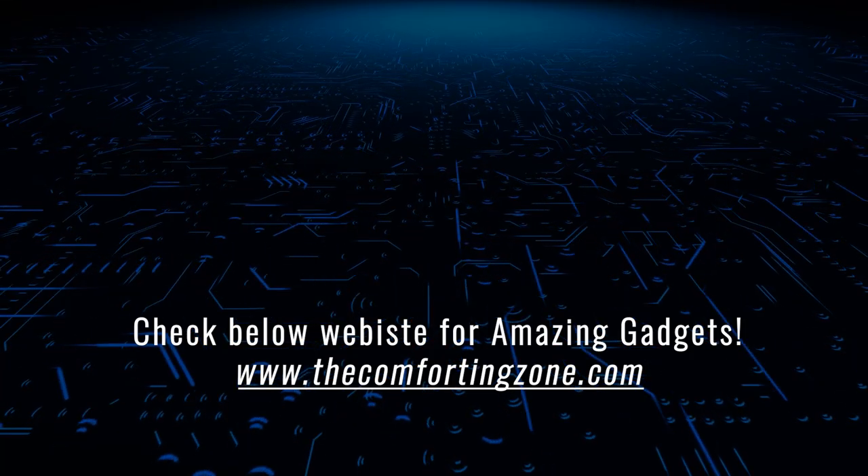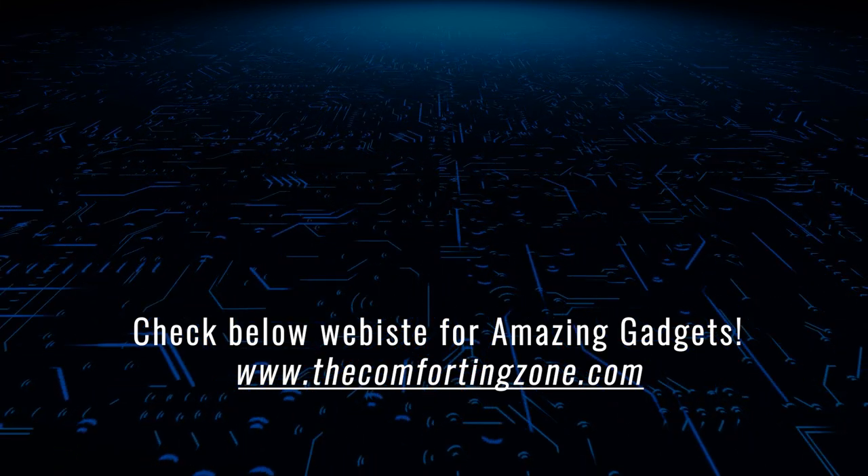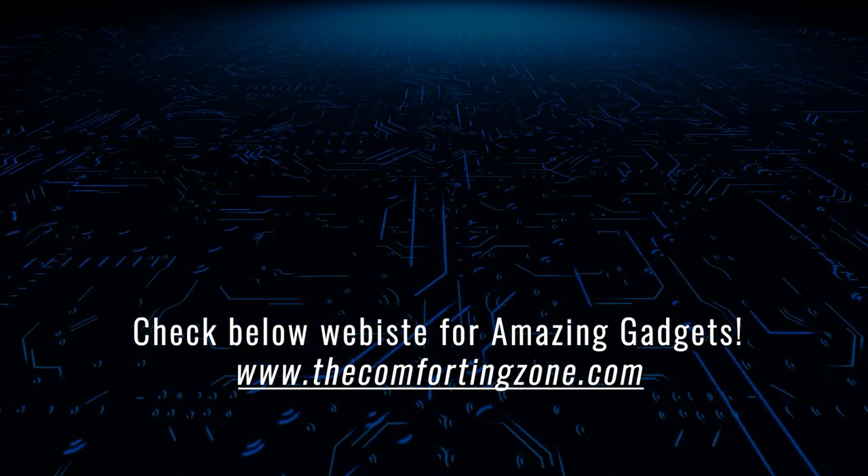Thanks for watching! You can buy these products using my links — all the product links are mentioned in the video description. Let's meet again in the next video.